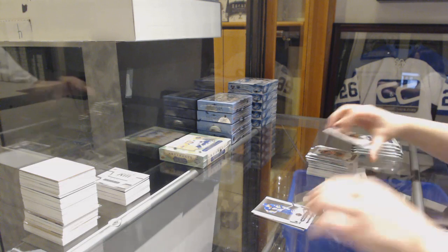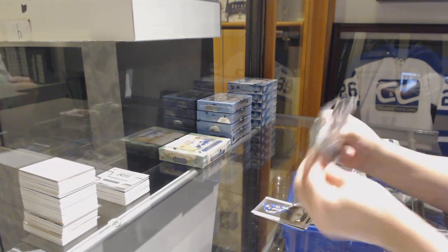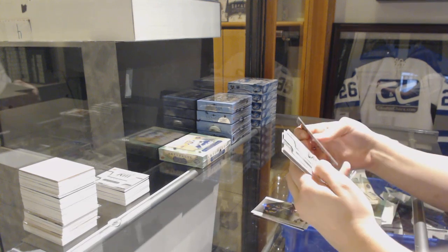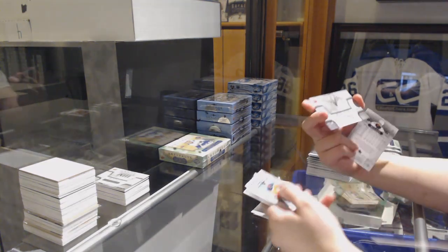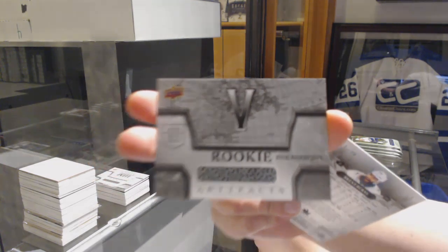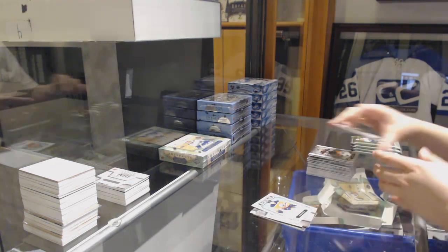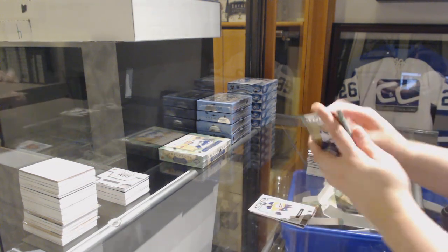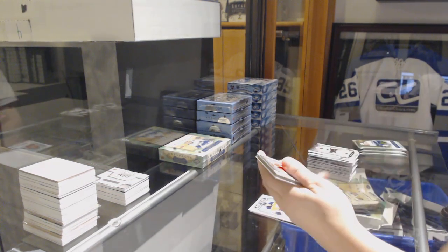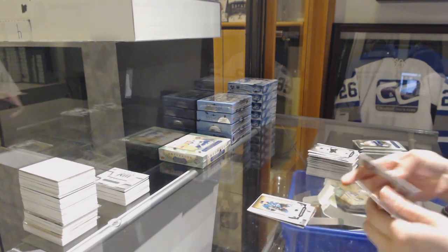Numbered 699, Dale Hawerchuk for the Buffalo Sabres. We've got a silver dual jersey Rookie Redemption, number 5, and a rookie of Ethan Beard for the Edmonton Oilers. I think number 5 is Ethan Beard too, is it not? Emerald number 99 for the Sharks, Logan Couture.